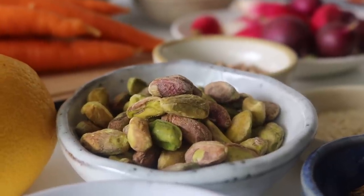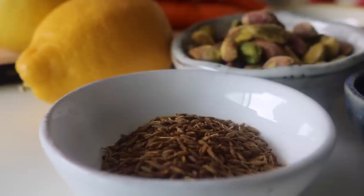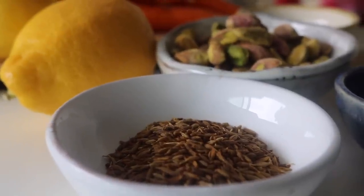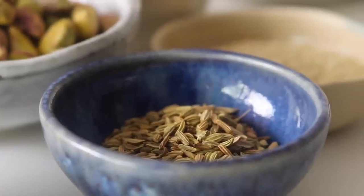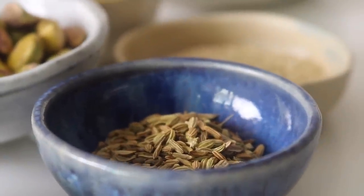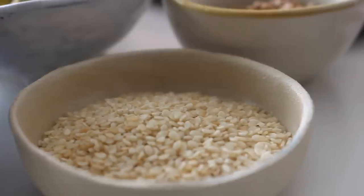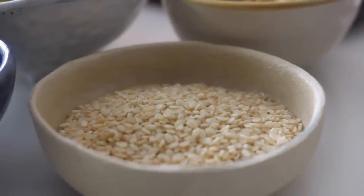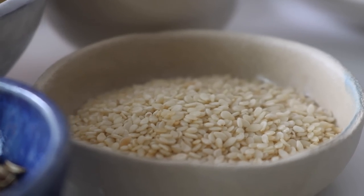We're also going to be toasting and unlocking the flavor of so many spices for this dukkah. We'll be using cumin seeds — probably one of my favorite spice seeds ever — some fennel seeds, and some flavor-packed coriander seeds. Along with the spice seeds we're also going to toast some sesame seeds and add those in as well.